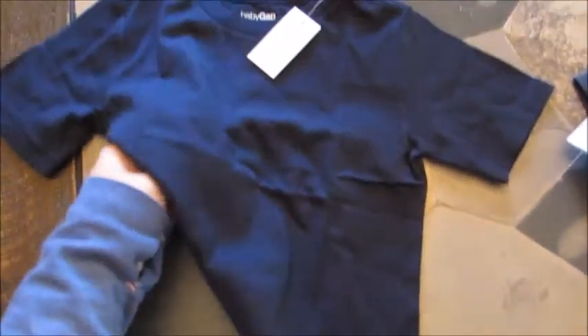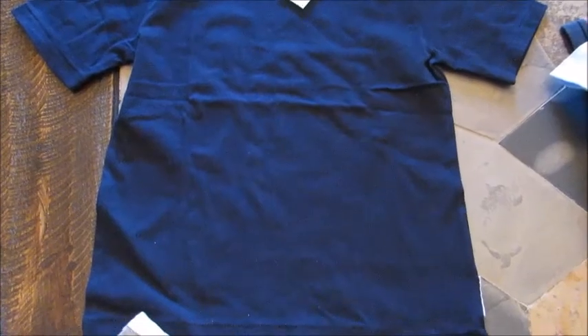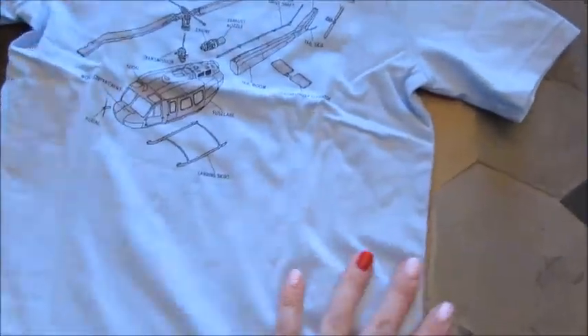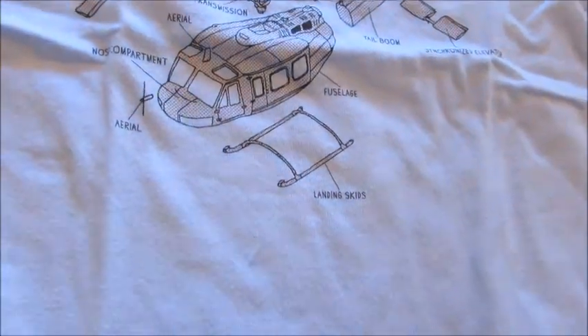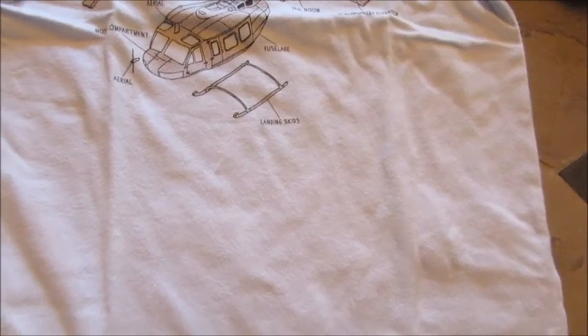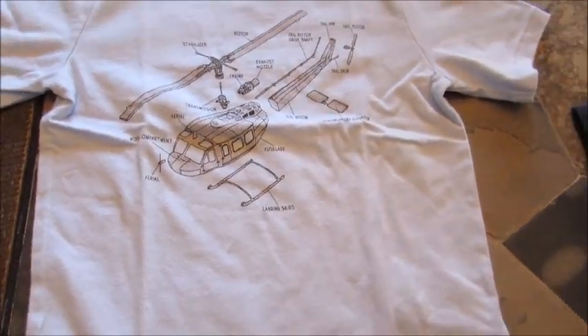I just got a plain basic navy blue t-shirt. I figured it was a good idea to get some solids thrown in there — this was $8. I also got this soft Carolina blue t-shirt with just a little helicopter on it, and this was also $8.